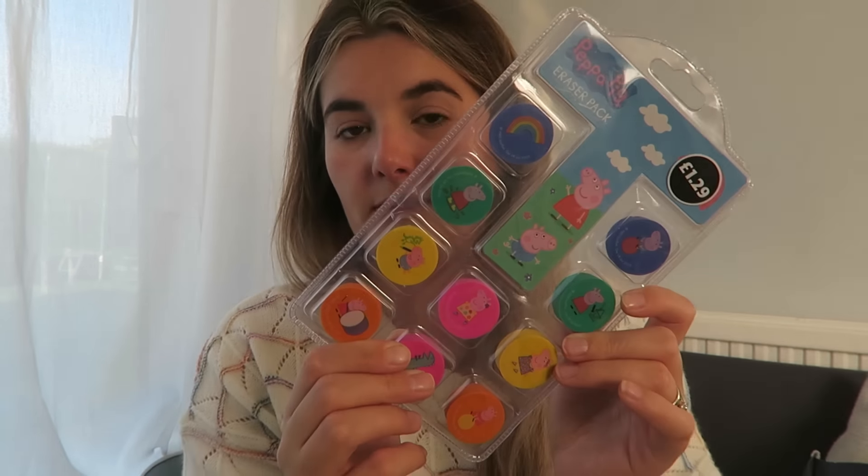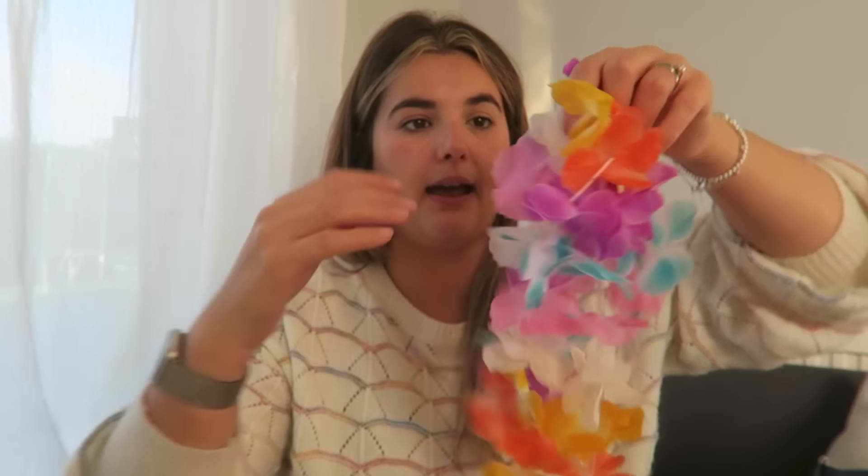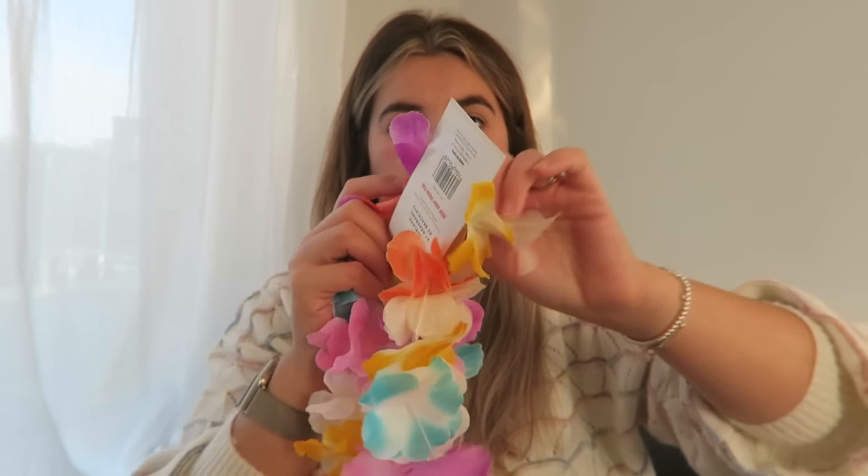One of these little hula things — I showed this in P's stocking video. This was from Home Bargains, 79p. You've got the necklace, the headband, and two bracelets. They've got one each, because that's the other thing I've had to do — Florence has got that, and P has got hers, so each child gets their own.